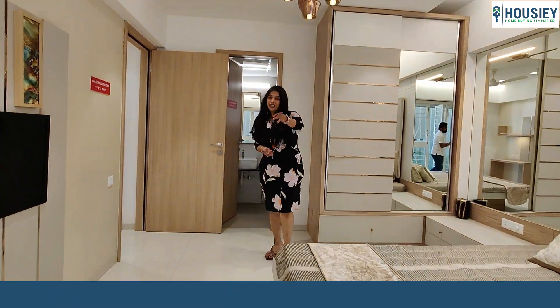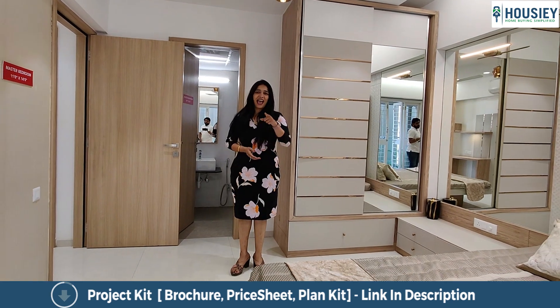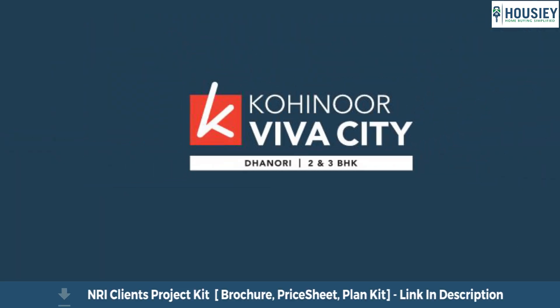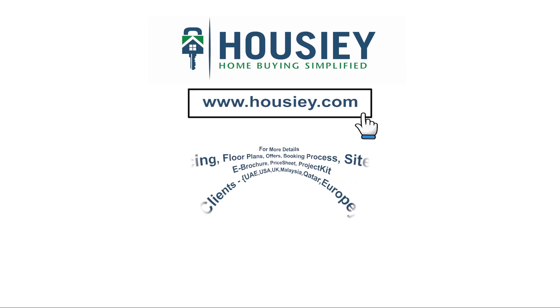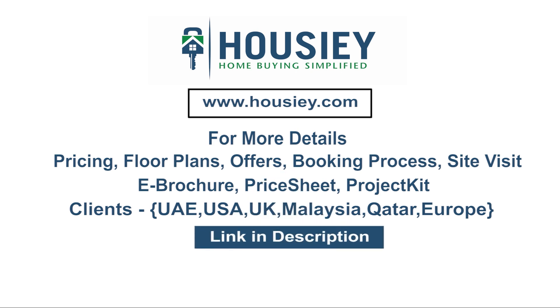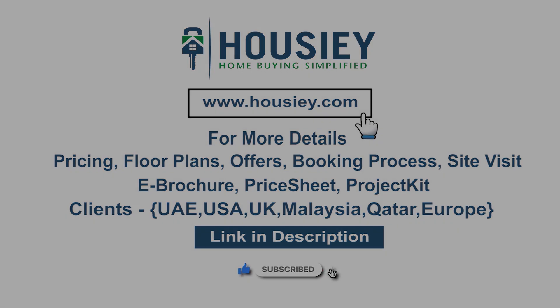You saw this 1,085 square feet 3BHK at Kohinoor Viva City on Howzee.com — do not forget that. This was a 3BHK sample flat tour of residential project Kohinoor Viva City, located in Dhanori, Pune by Kohinoor Group, Pune. If you have any queries related to pricing, plans, offers, booking process or want to do a site visit, you can click on the link mentioned in the description. If you liked this video and want to watch more such project sample flat tour videos, subscribe to our channel, Howzee.